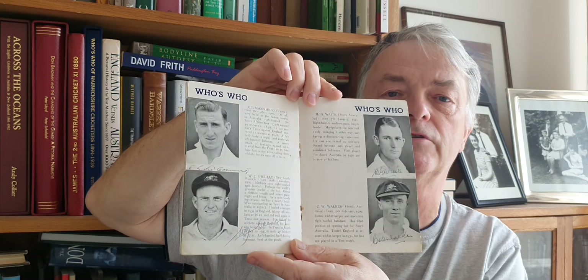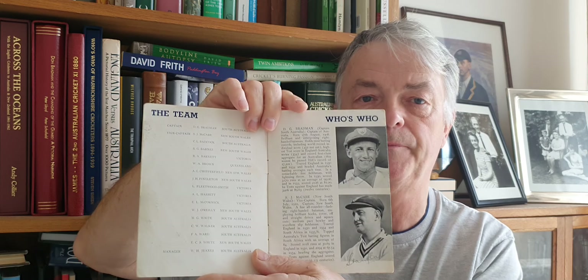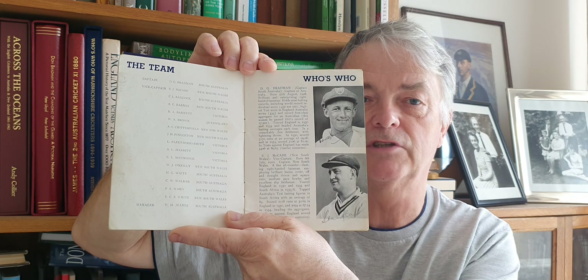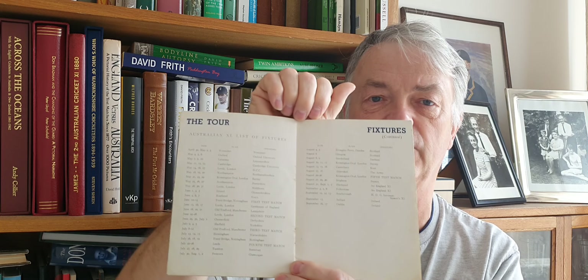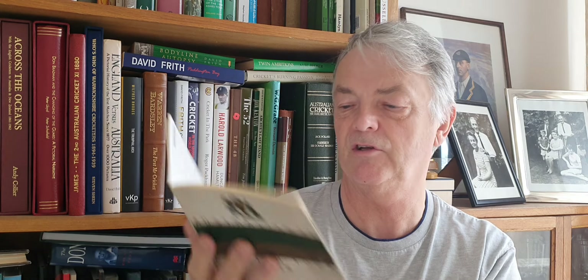Next one is the 1938 tour brochure, and this one is actually fully signed. You've got nice signatures there — McDonald, McCormick, Bill O'Reilly, and obviously the captain on his first tour, the mighty Don Bradman with a nice signature, and Vice Captain Stan McCabe. A nice tour brochure. They've got a list of Australian XI fixtures in the back so you can tick your fixtures off.